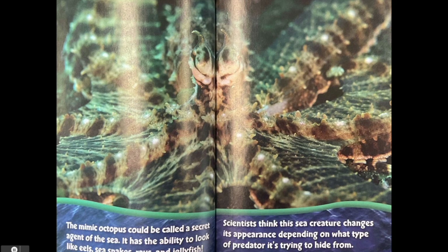The mimic octopus could be called a secret agent of the sea. It has the ability to look like eels, sea snakes, rays and jellyfish. Scientists think the sea creature changes its appearance depending on what type of predator it's trying to hide from.